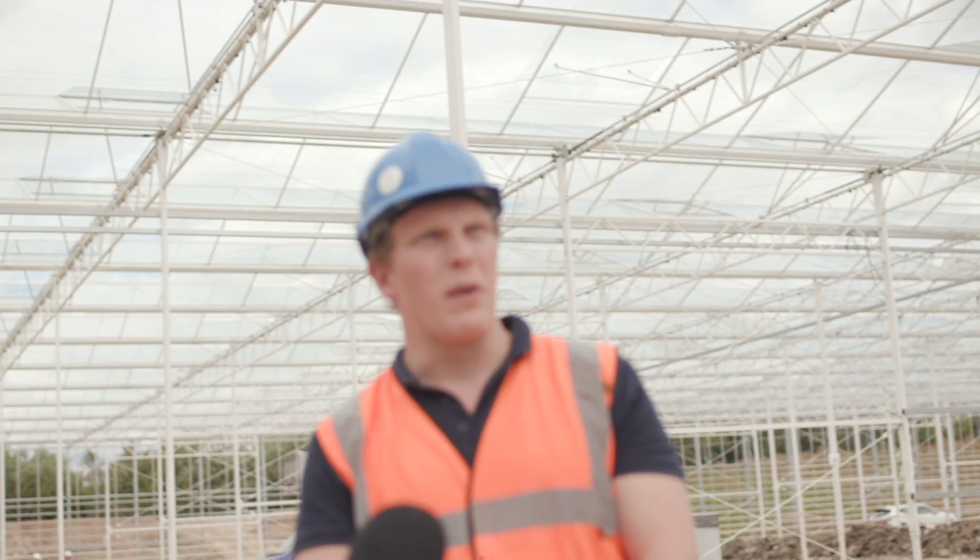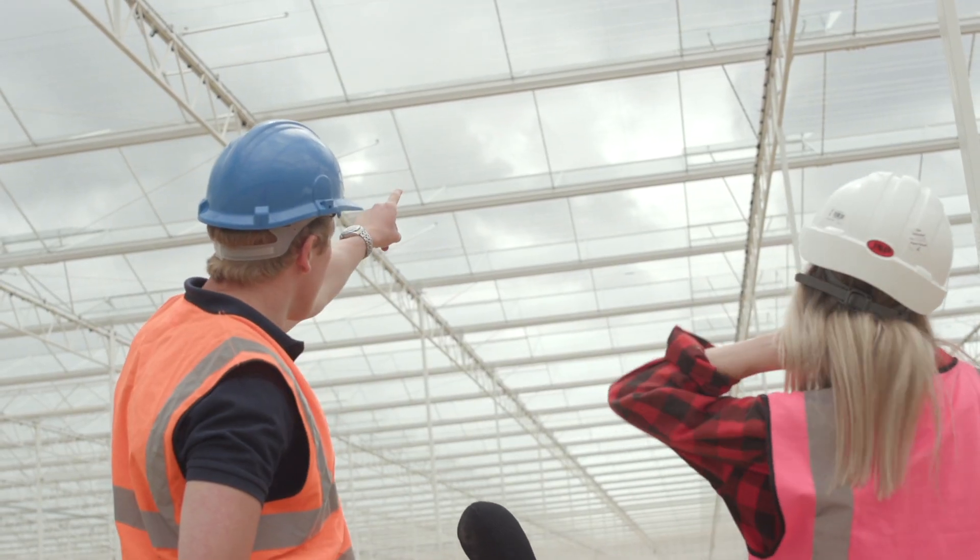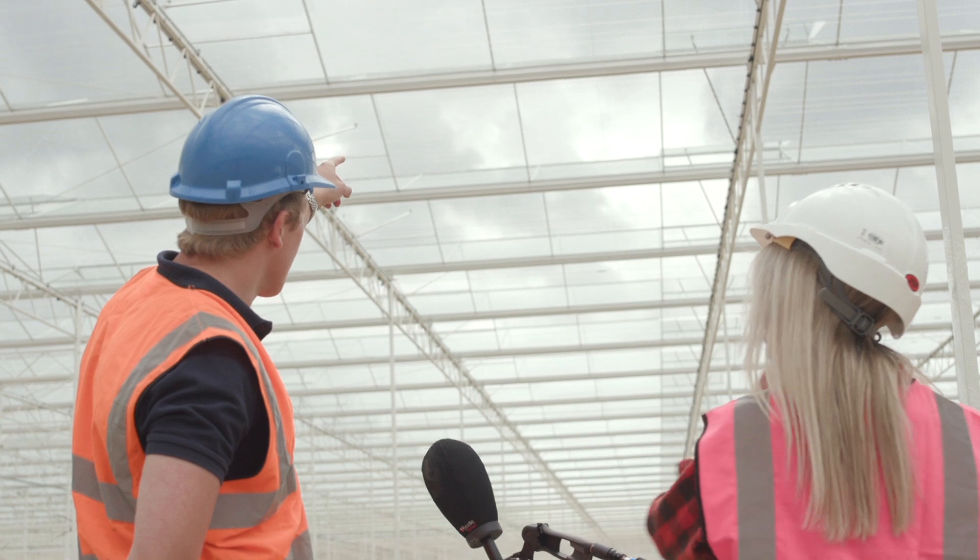It's an extremely high-tech greenhouse — quite remarkable. It might look unassuming but there's a lot of artificial intelligence included in the environmental computers. All the vents are controlled by artificial intelligence, constantly scanning Met Office data for prevailing wind directions.